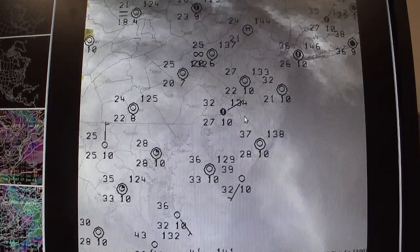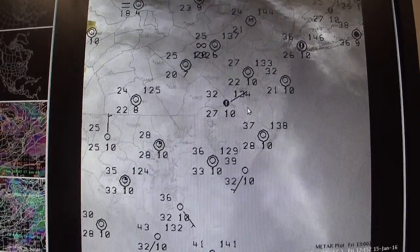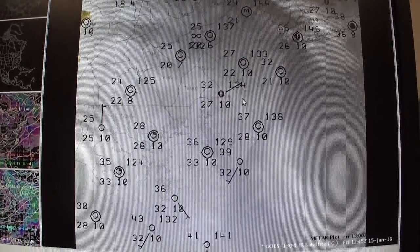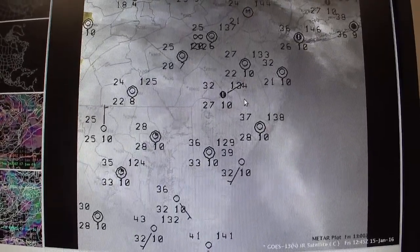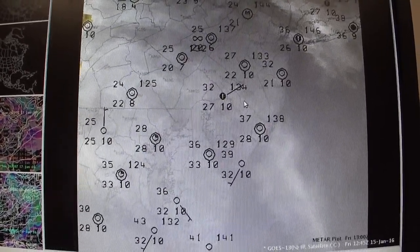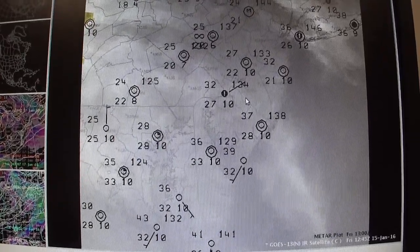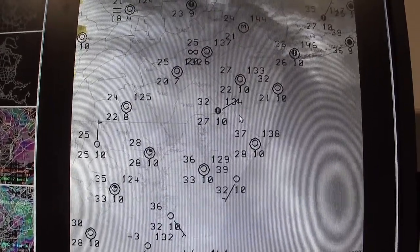On this display we have satellite imagery with observations from our Automated Surface Observation Stations, known as ASOS, overlaid. You can see here these ASOS observations provide temperature — for example, 32 at Philadelphia — dew point, the amount of moisture in the air, 27 degrees at Philadelphia, a visibility of 10 miles. It is also showing overcast skies by the gradient circle and relatively light winds.